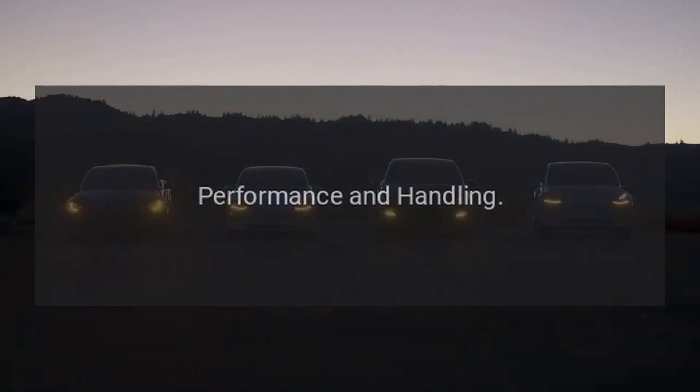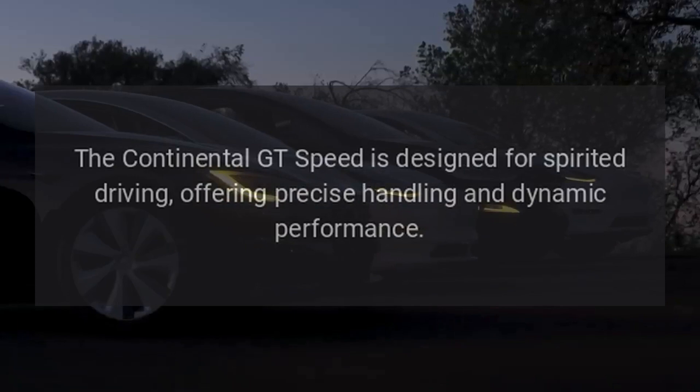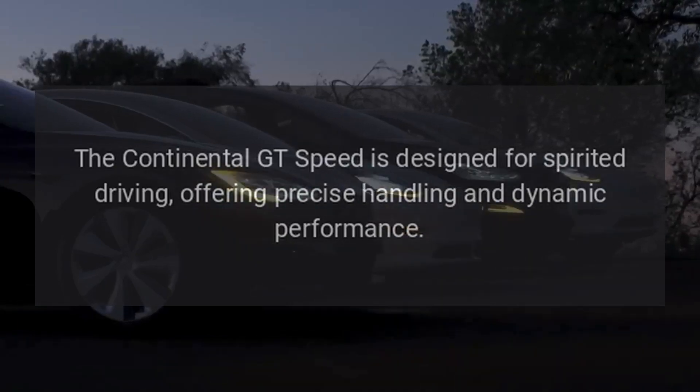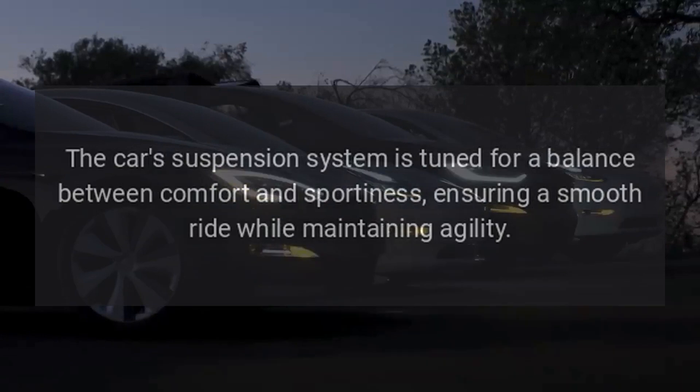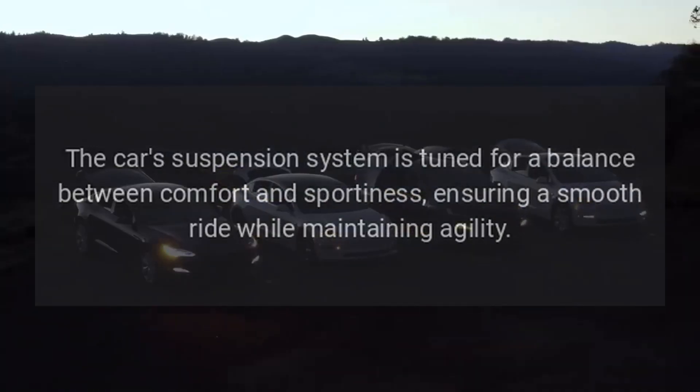Performance and Handling: the Continental GT Speed is designed for spirited driving, offering precise handling and dynamic performance. The car's suspension system is tuned for a balance between comfort and sportiness.